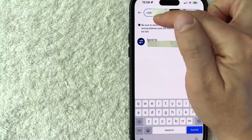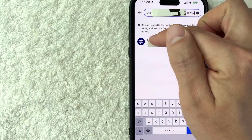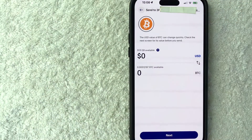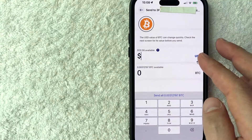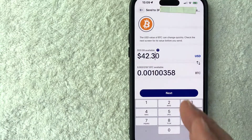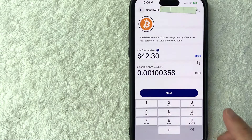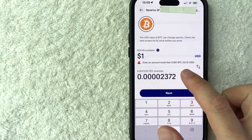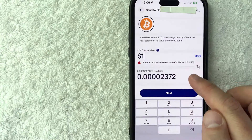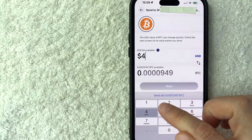I went ahead and pasted in an external Bitcoin wallet address. Once you do that, it's going to pop up down here as 'Send to,' so you want to be sure to click on the address. Next, you get to choose how much Bitcoin you want to send — I have $131 available. Just note that there is a minimum amount of Bitcoin you can send from PayPal to an external wallet, and it will give you a warning. For example, if I type in a dollar and click next, it lets me know the minimum amount is 0.001 BTC, which at today's trading price is about $42.15. So let me go ahead and send the minimum.